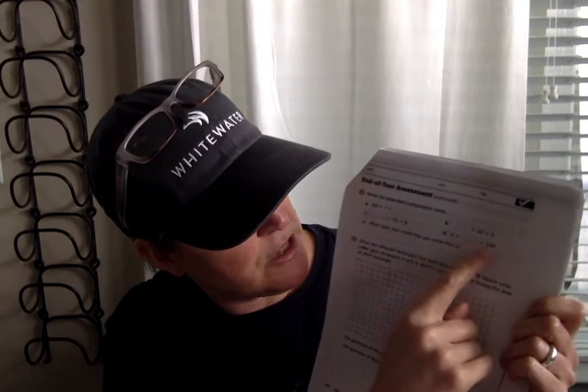D says six times blank equals 240 — that's a missing factor problem, which could also be a division problem. Ask yourself the basic fact: six times what equals 24? Then extend that for six times what equals 240. What basic fact could help you solve part D? Write the basic fact: six times what equals 24.